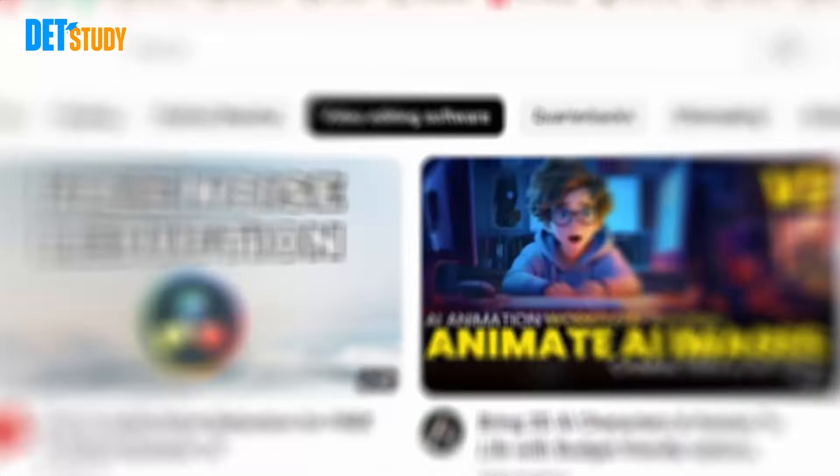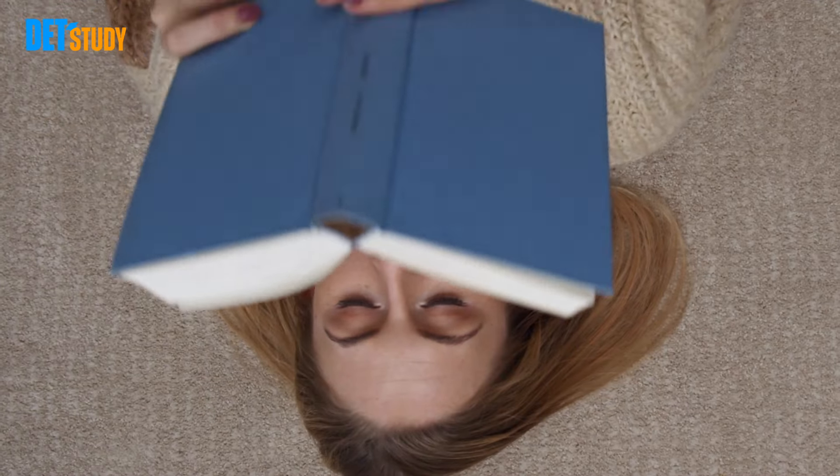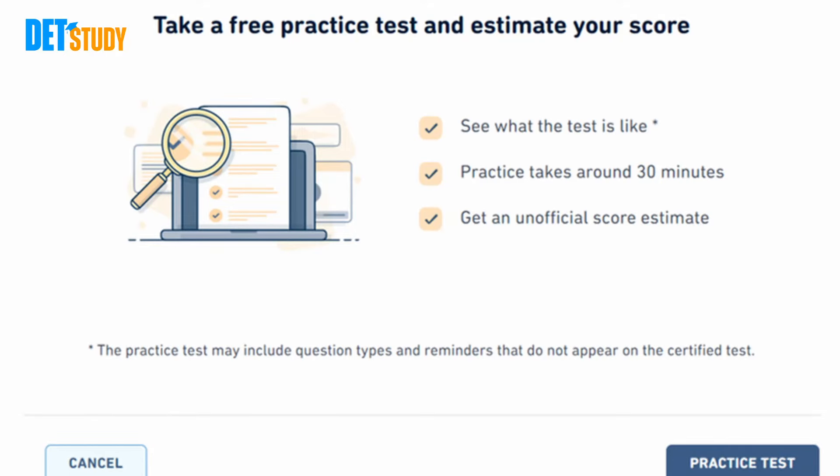I want to talk for a minute about our website, detstudy.com. The link is in the description. Maybe you've bought a book for the Duolingo, watched YouTube videos, or been on some different websites with sample questions. The problem is that this is not a type of test you can prepare for in a book, and going through sample tests over and over is not really the best way to prepare. You can go to the official Duolingo English test website and take the practice test — it takes about 30 to 40 minutes and gives you a score at the end.